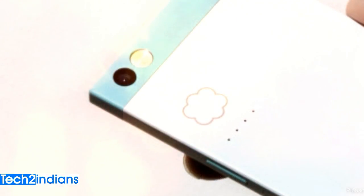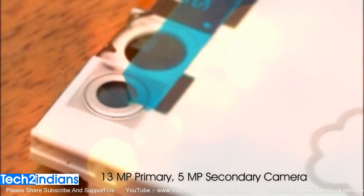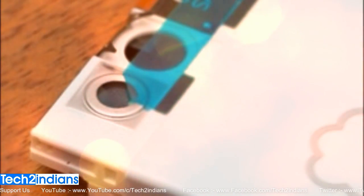There are two variants available in this mobile, which are the 32GB variant and the 64GB variant. Nextbit Robin comes with a 30MP primary camera and a 5MP front selfie camera.